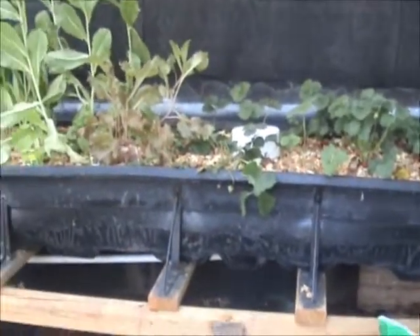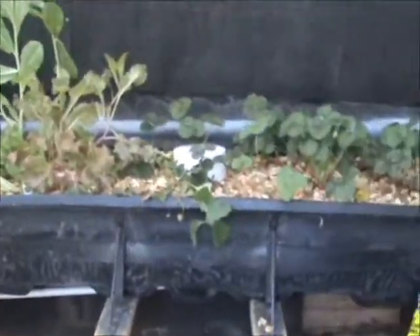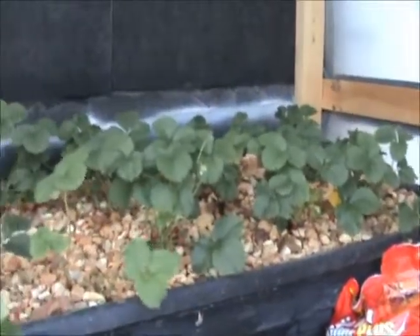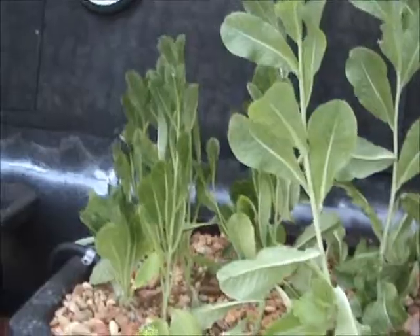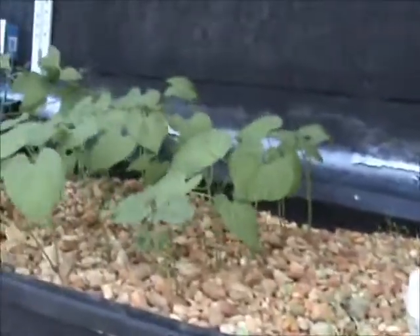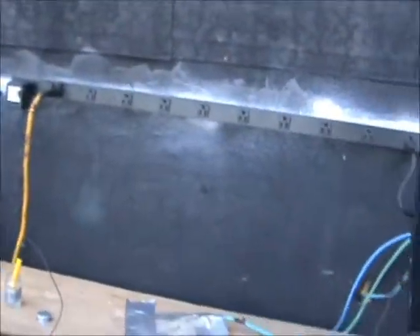I want to give everybody an update on my aquaponics gardening — it's really doing good. Here's the strawberries; they're coming along nicely and we're starting to harvest them. Here's some lettuce that's getting quite large. I put green beans in the beds about a week ago, and you can see how they are really starting to take off.